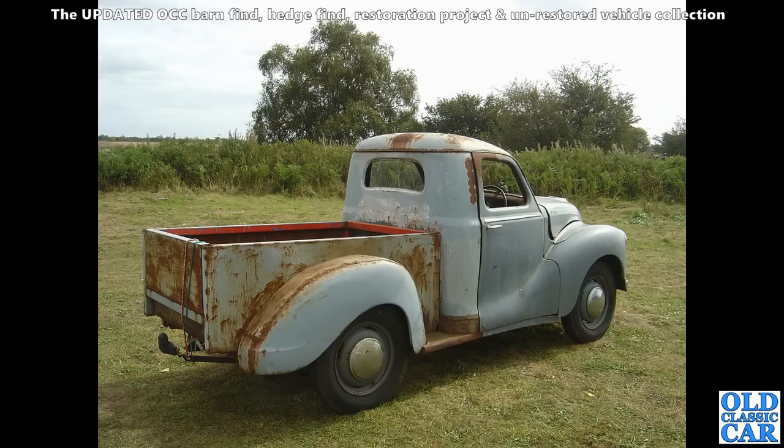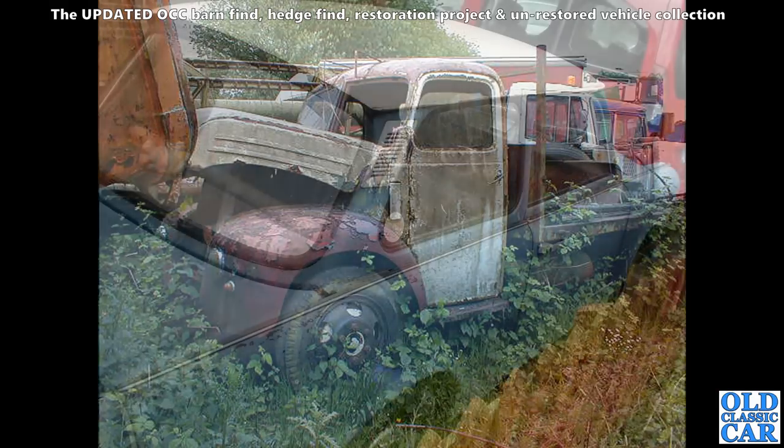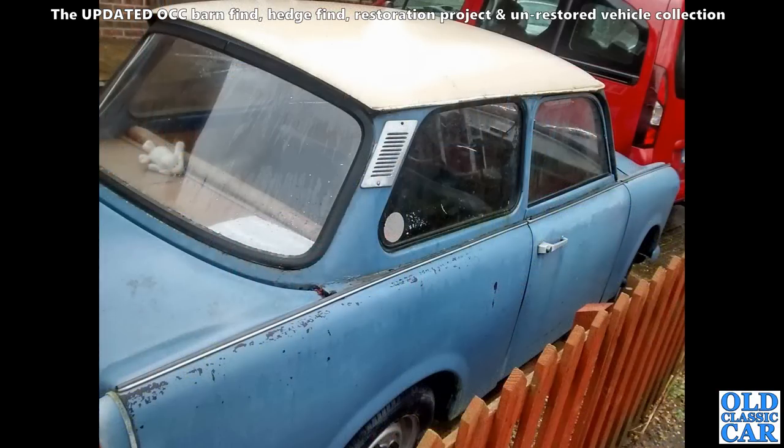Back to a scrapyard I used to frequent in the late 1980s — long gone now, over near Lymm in Cheshire. There was this old Ford or Thames truck — a 4D or an ET6 something like that from the 1950s. Clearly hard-worked and not going anywhere.